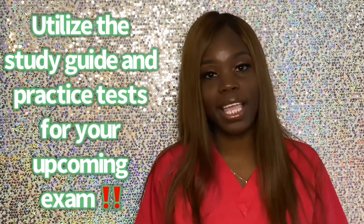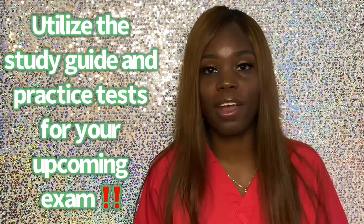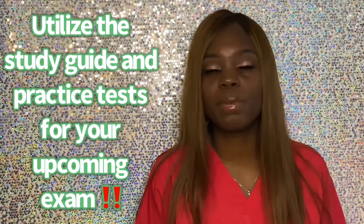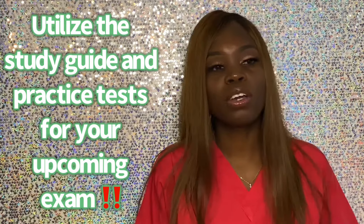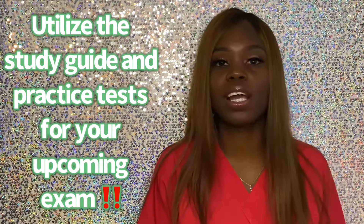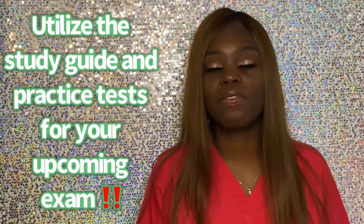My first tip is that you should have access to the study material for the exam you'll be taking. If you're taking a CCMA or CMAA, you should be on NHA's website. You should have access to the study guide as well as the practice tests, because you need to become familiar with the material. If you're taking the CMA or RMA, you should be on AMT's website for RMA, and AAMA's website for CMA, because you need to familiarize yourself with the content — going through the study guides as well as taking the practice tests they have available.